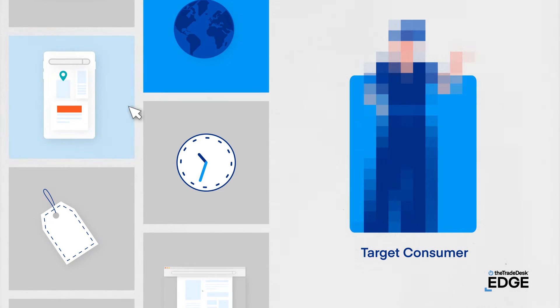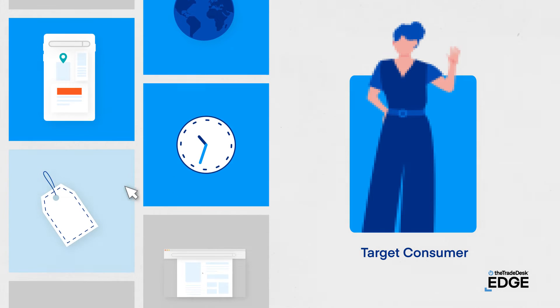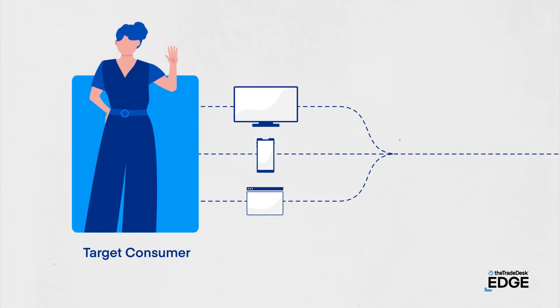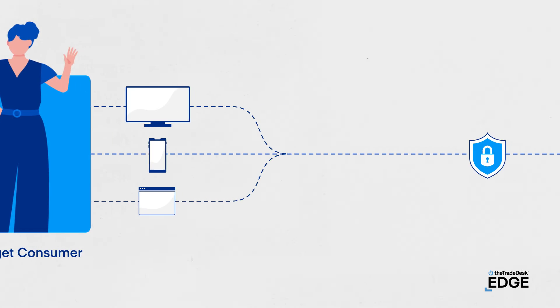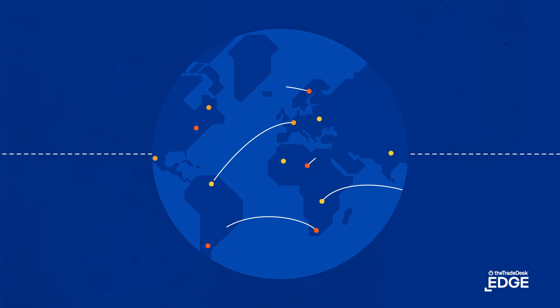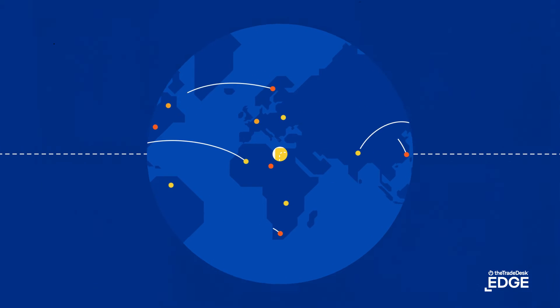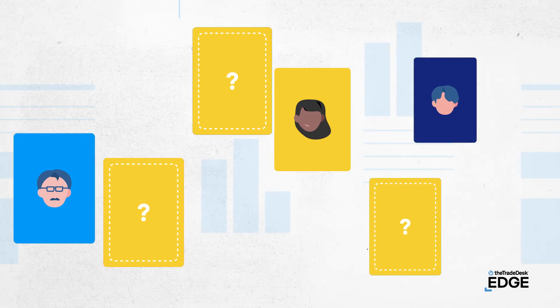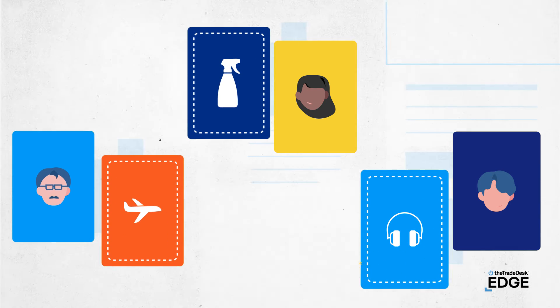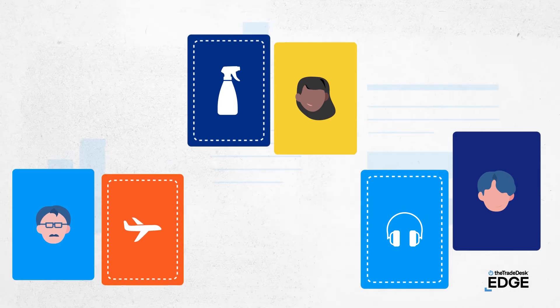Things like geography, device type, time of day, and retail data, just to name a few. And as consumers access content across devices, publishers use privacy-conscious tech to share user data securely. Across the open internet, to the tune of 13 million times every second, programmatic technology is at work, making matches within all this data to pair advertisers with their target consumers, while finding publishers the most relevant advertiser for each user.